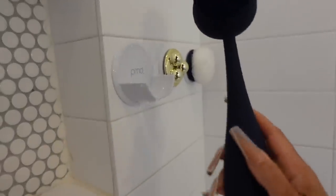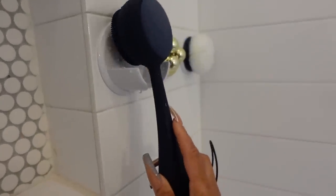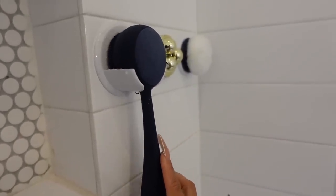The PMD Clean Body is a game changer for giving yourself a spa shower every time. Tap my link and use my code PEYTONPMD to get an additional 5% off current promos — right now you can get 30% off. Thanks again to PMD for sponsoring today's video.